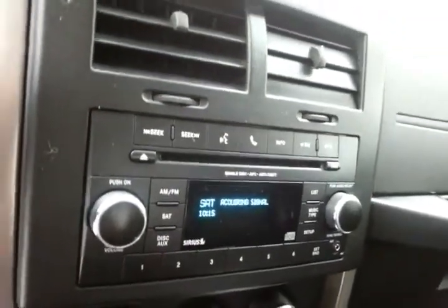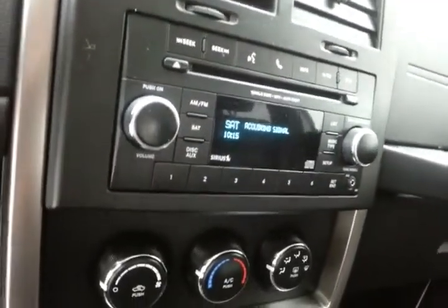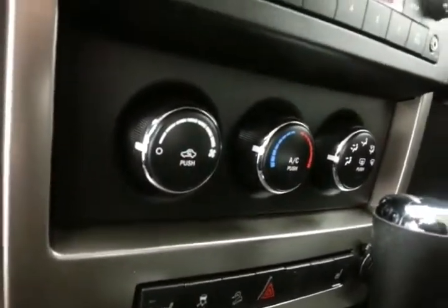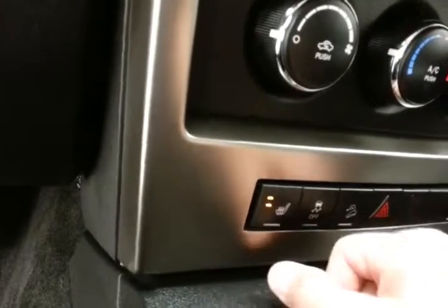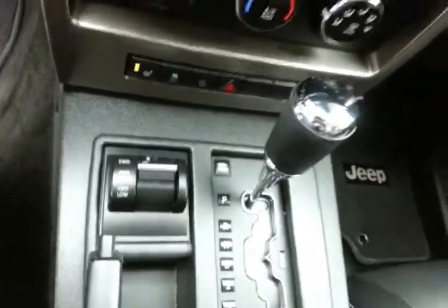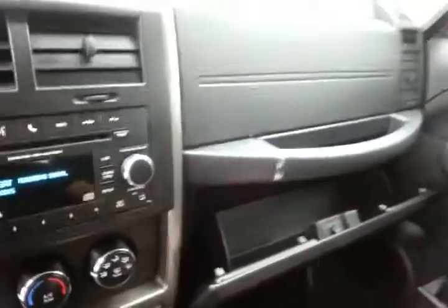Bluetooth connectivity for hands-free phone use or to connect other Bluetooth-enabled devices — great for wireless music streaming. Easy-to-operate heating and air conditioning controls with heated front seats. Automatic transmission and shift-on-the-fly four-wheel drive. Lots of storage in the armrest, plus a spacious glove box. Overhead auto-dimming mirror and HomeLink transmitter for garage door operation.